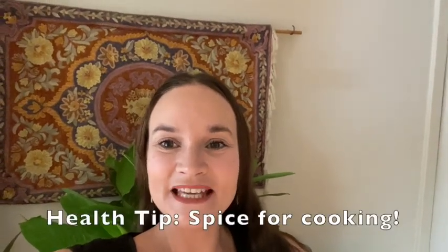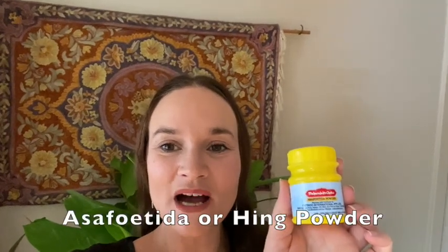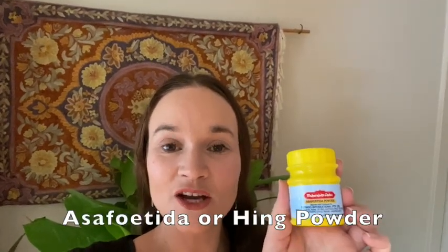Hi, today's health tip is a spice that you can use to help with your cooking. It is asafoetida, or sometimes known as hing powder. This spice is a really useful one to use if you like cooking lentils and legumes.